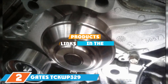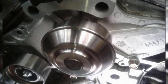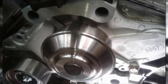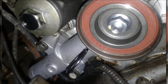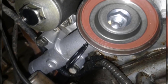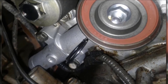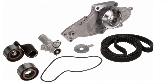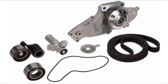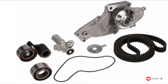The number 2 position is held by the Gates TCKWP329. Gates is a reliable brand offering high-quality products comparable to OEM equipment. This timing belt kit features top-notch quality and durability — some users report not needing to change it even after 100,000 miles of usage. The package includes a timing belt, water pump, and idler pulley, giving you everything needed to replace your old timing belt. If you're unsure how to install it, do not hesitate to ask a professional.